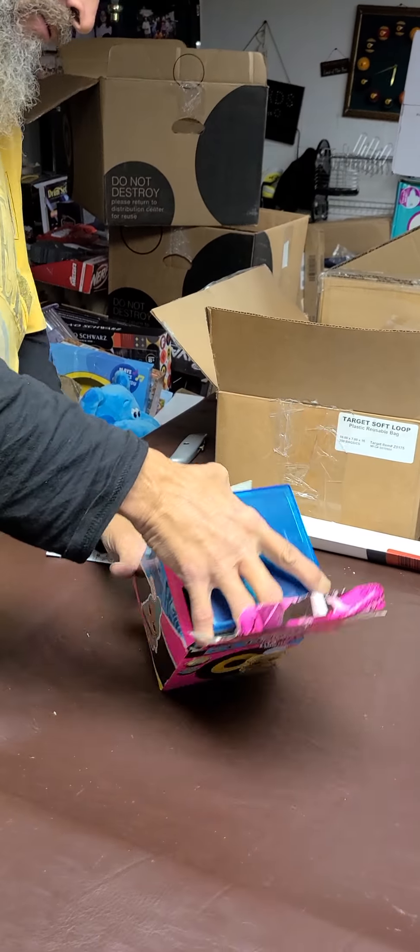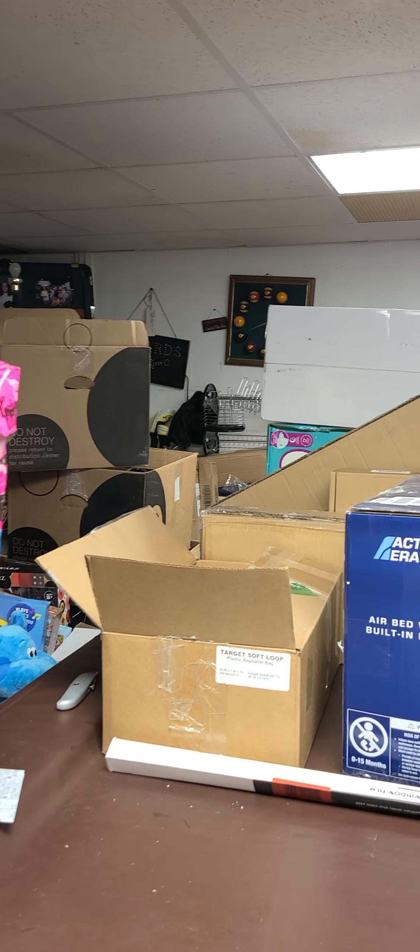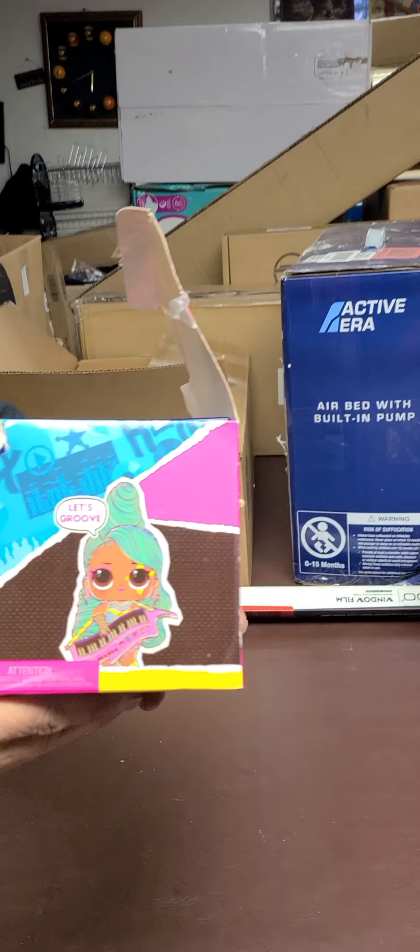We're going to finish this off and have some fun with the last of it, and then we will have more later. We have many more toys coming your way. We have lots of stuff. What have we got? More toys.